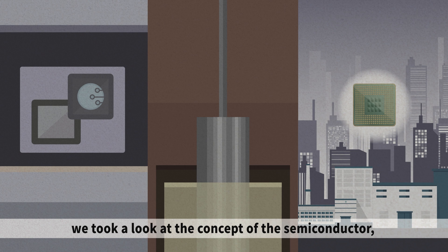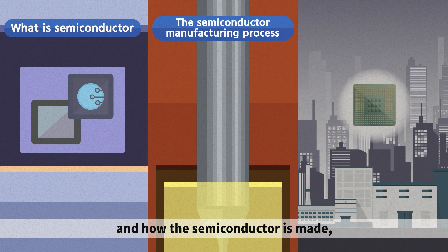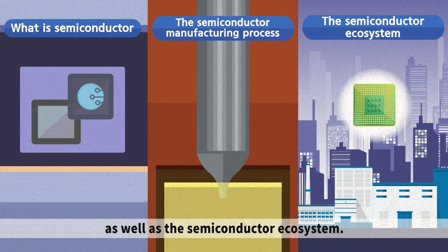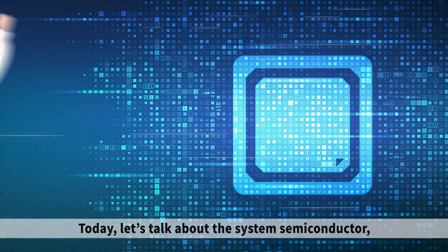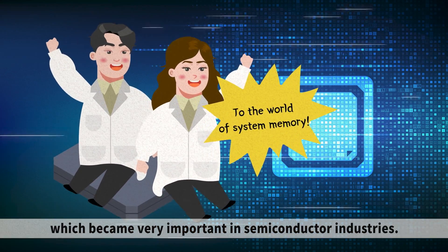In the previous videos, we took a look at the concept of the semiconductor, and how the semiconductor is made, as well as the semiconductor ecosystem. Today, let's talk about the system semiconductor, which became very important in semiconductor industries.